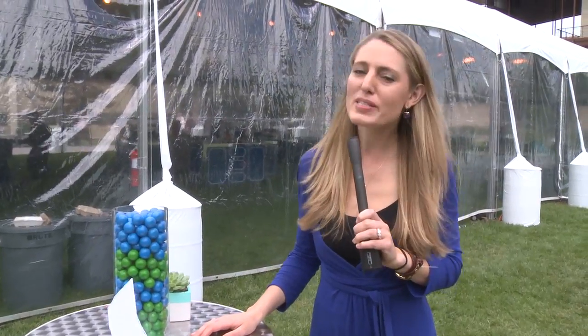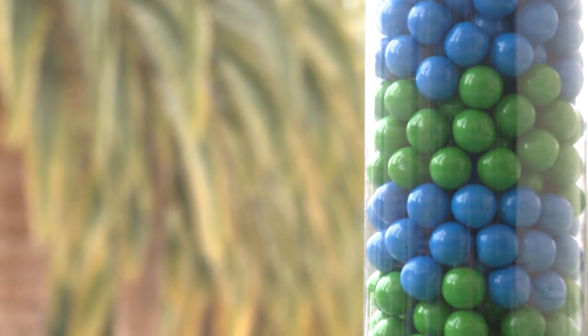Big data can be pretty serious, but today we're going to try and have a little fun. Let's see if people can guess how many gumballs are in this decorative gumball glass.